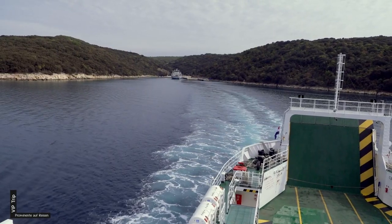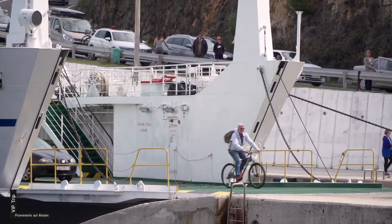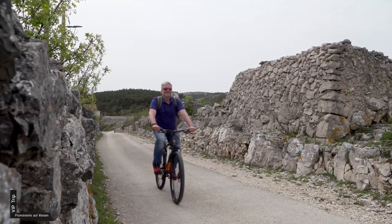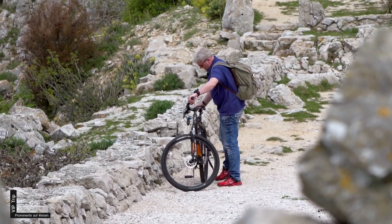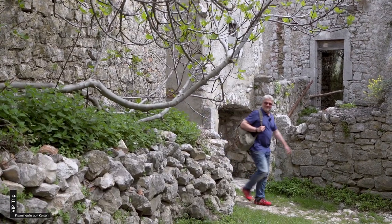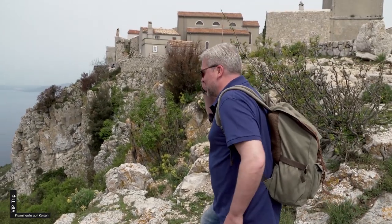Mit der Fähre setze ich über auf die Insel Cres – die Fahrt dauert ca. 30 Minuten. Cres ist flächenmäßig genauso groß wie Krk, eine gebirgige Insel. Vom Fährhafen Merak gönne ich mir zum Warmwerden erst einmal eine kleine Bergetappe – hoch zum Felsennest Lubenice. Ein urwüchsiges Bergdorf, das wie ein Adlerhorst auf einem Felssporn thront. Die Häuser sind meist aus demselben Material wie die umliegenden Klippen. Mein Blick wandert 400 Meter senkrecht in die Tiefe zu einer Bucht, wie ich sie nur aus Reiseprospekten kenne.